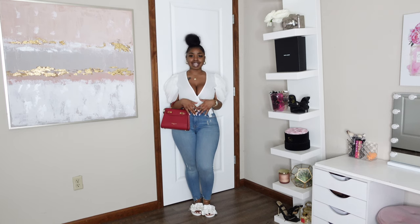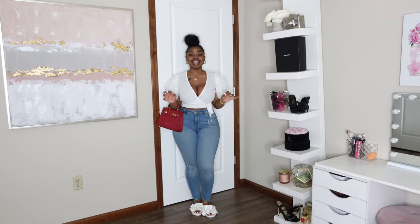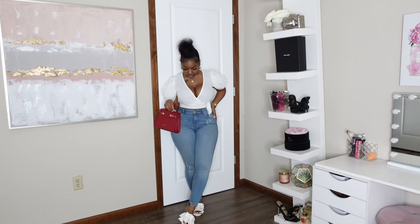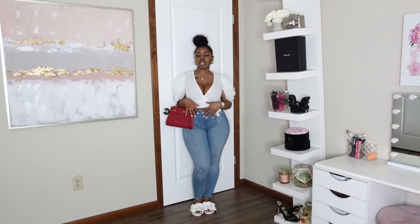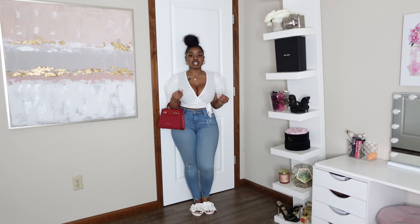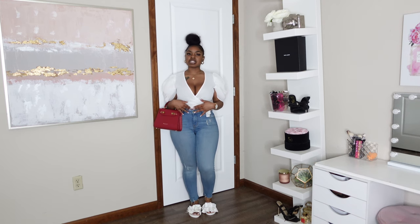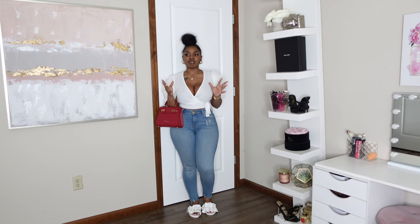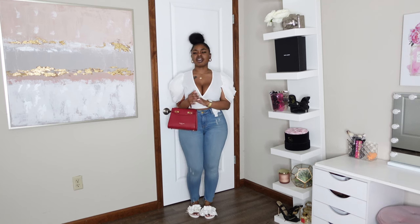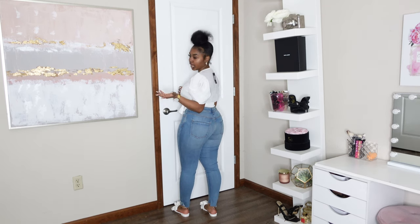If heels aren't your thing, or if this particular day you just don't feel like strutting around in high heels, something like this still looks cute. I grabbed these solid mid-rise jeans from Zara — I picked these specifically because they have gold button and gold detailing on the side. They paired perfectly with this top since the top is a little more on the crop side. For a more dressed-up event, even with a casual look, you don't want your stomach showing. The jeans give it a more dressed-up look without going too casual.